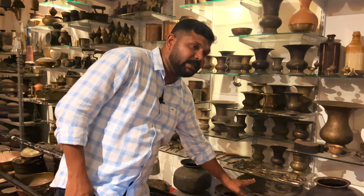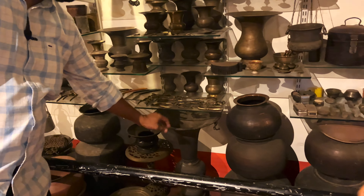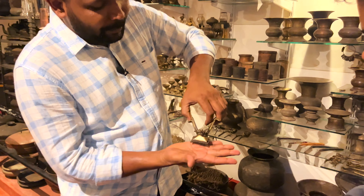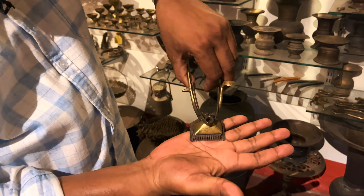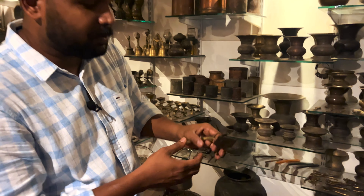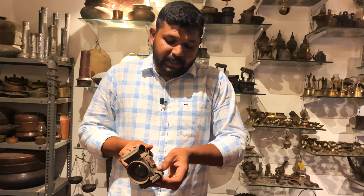These are rare and very old items. This is also a trimmer — it is used to cut from the top of the legs. This is used in a cello. This is a cycle headlight.